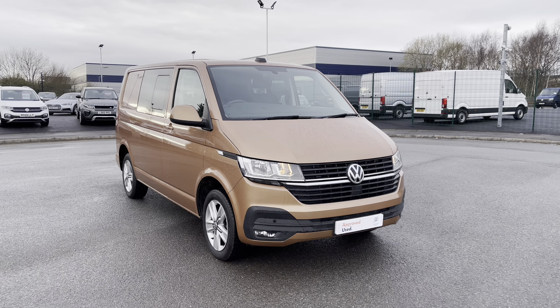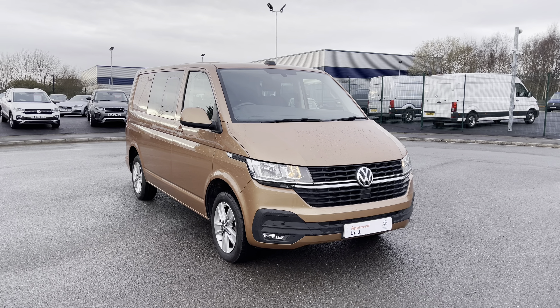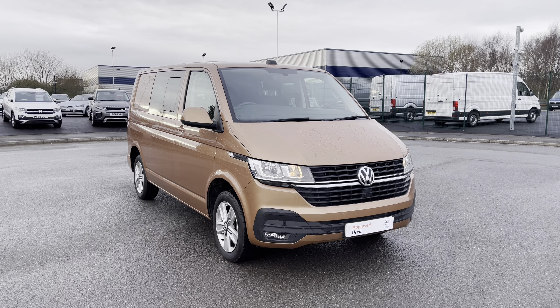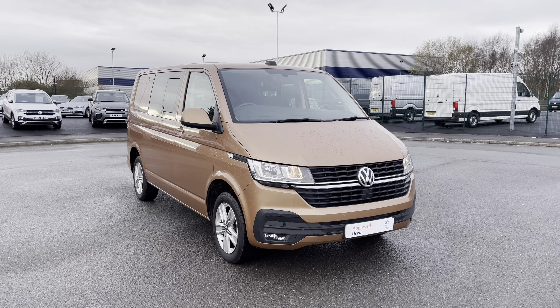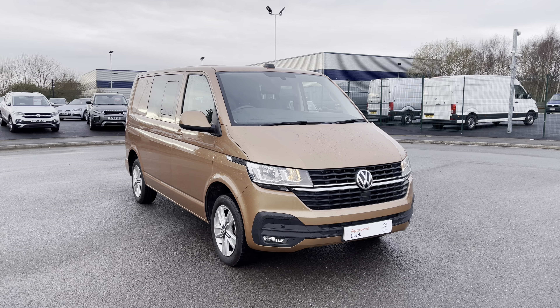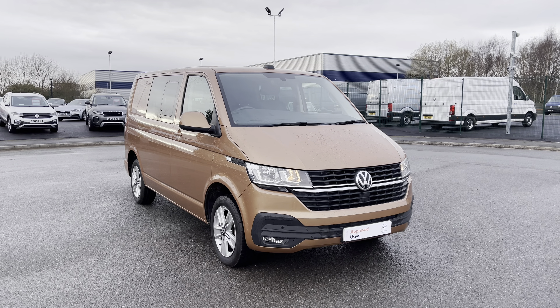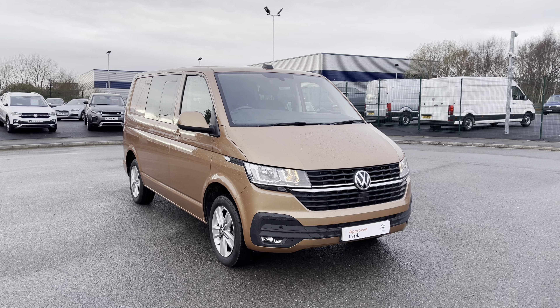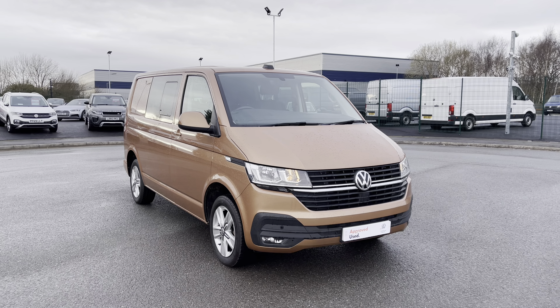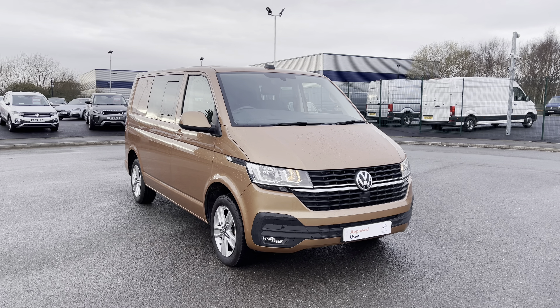That completes our video today of this fantastic approved used Volkswagen Transporter Kombi Highline. If you are looking to make an enquiry about this vehicle please do not hesitate to contact our expert sales team today on 0151 515 2911. I hope you've enjoyed this video and found it informative. If so, don't forget to give it a thumbs up and subscribe to our YouTube channel for more reviews like this. We hope to be hearing from you soon.